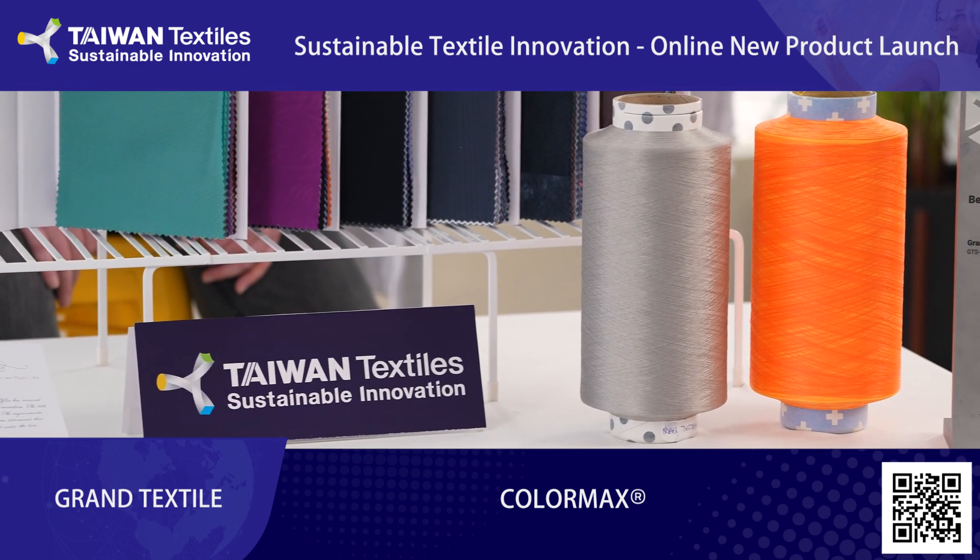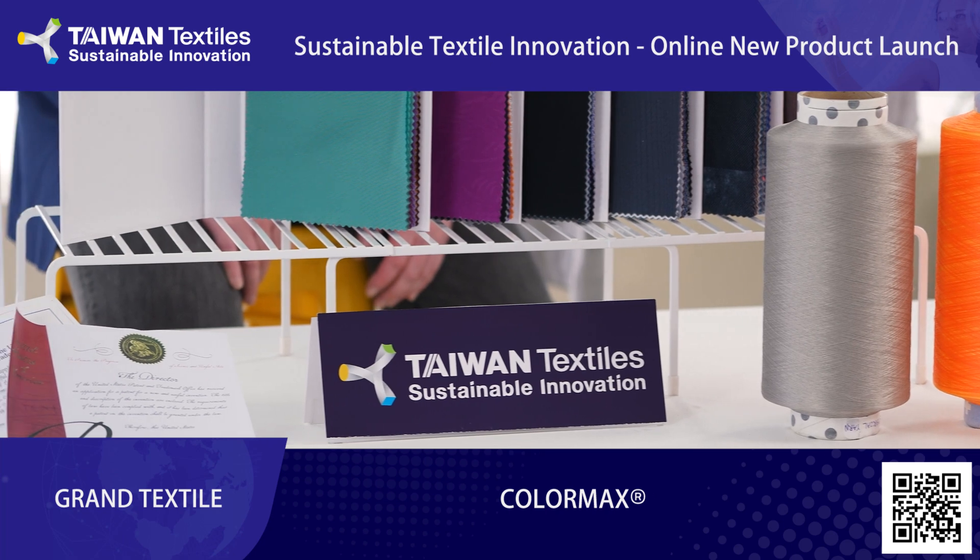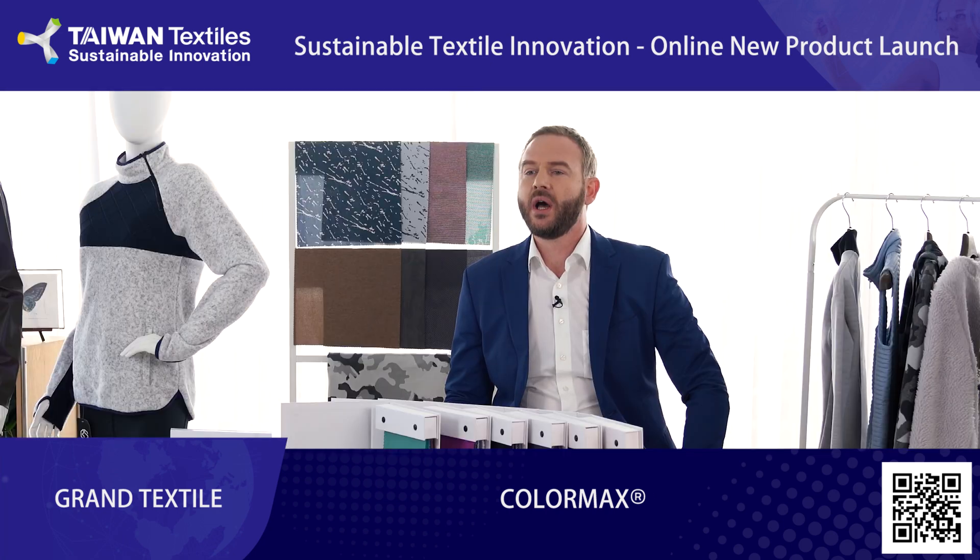The biggest problem in the dyeing process is that the water is contaminated with chemicals. A normal way would be to add chemicals to remove some chemicals — then the water is still contaminated and not usable for the dyeing procedure again.